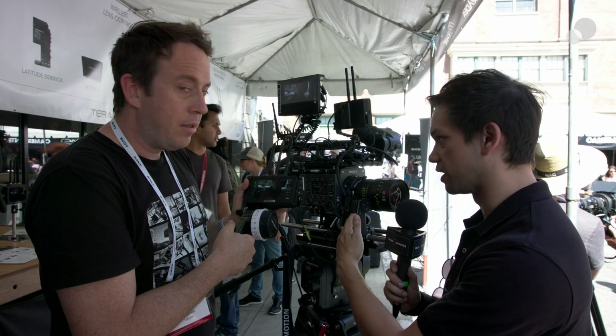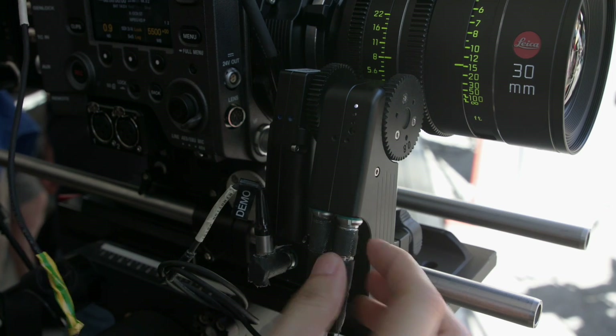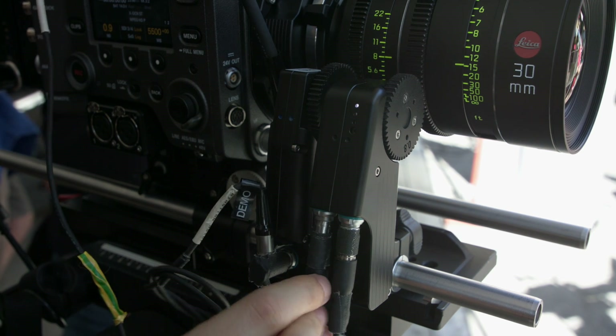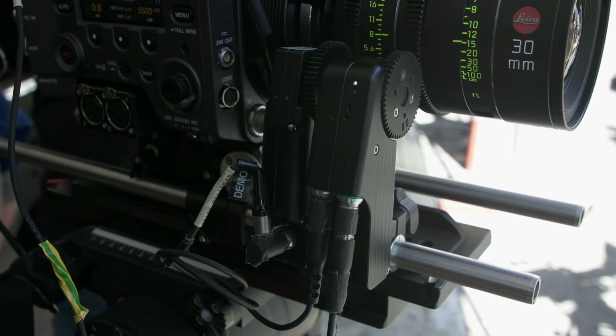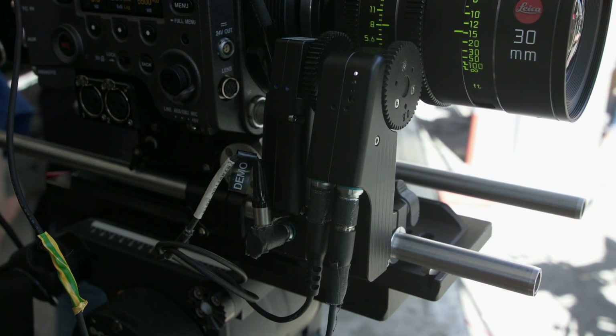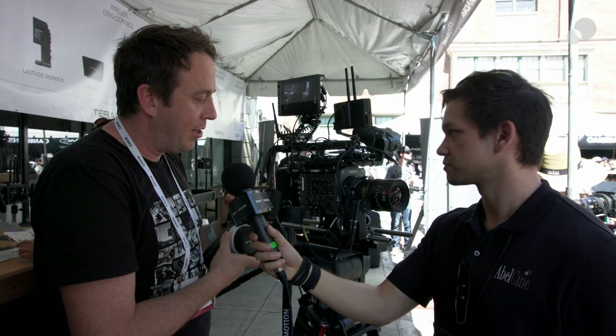And you guys have also got some new hardware on the motor side as well. Right, so we're showing our new super speed motor. It's a brushless lens motor, and it's pretty much the fastest and most powerful lens motor out there. But it's also really lightweight, and it's only about two millimeters larger than our current lens motor. It absolutely rips. I think people are going to really like it for its speed, but also its really nice responsiveness. And it also has the loop-through connectors so that you can daisy-chain up to your three motors for focus, iris, and zoom.